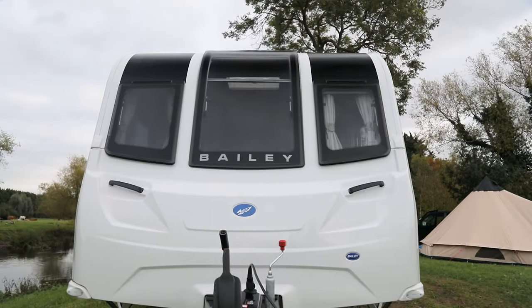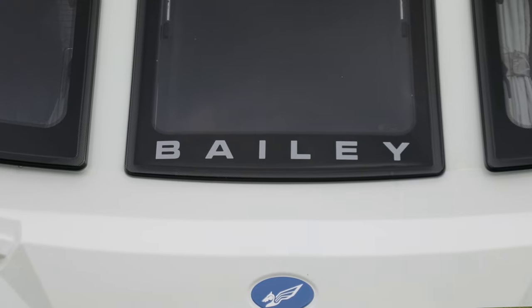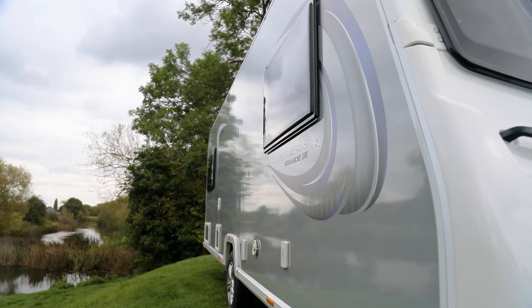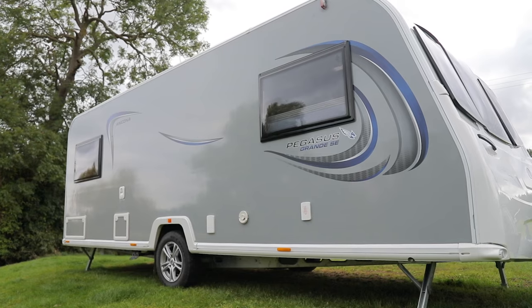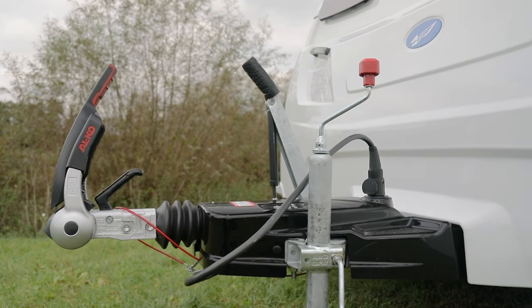The Pegasus profile keeps its clean lines at the front and the Bailey name in that front window. The Ancona is a five berth with pretty flexible sleeping arrangements. It's a single axle tourer despite its chunky wide-bodied dimensions, and it comes with Alco's AKS stabiliser hitch and trailer stability program.